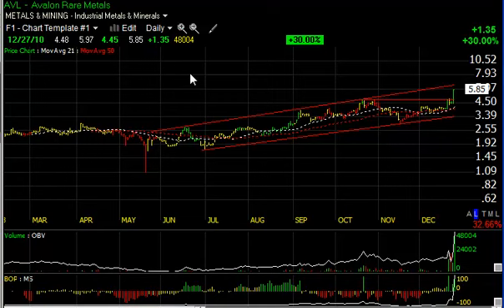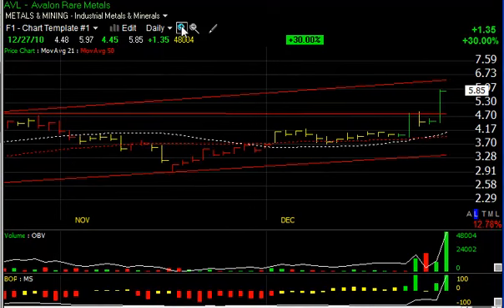AVL, which holds a lot of rare metals among the hot rare earth group, jumped 30% or a dollar 35 today. This recently listed stock jumped across key resistance on very heavy volume of 4.8 million shares. It's probably headed higher — my short-term target is six and three-quarters, and secondary target is around eight.